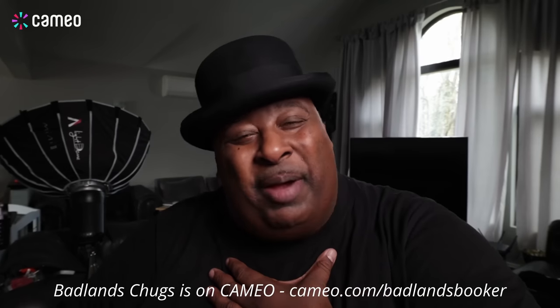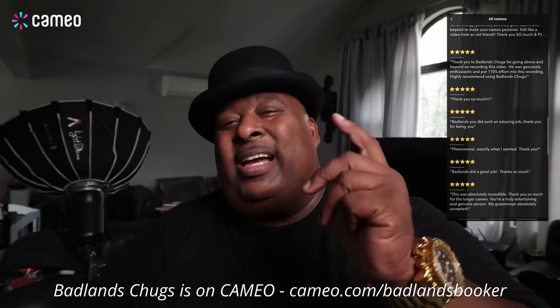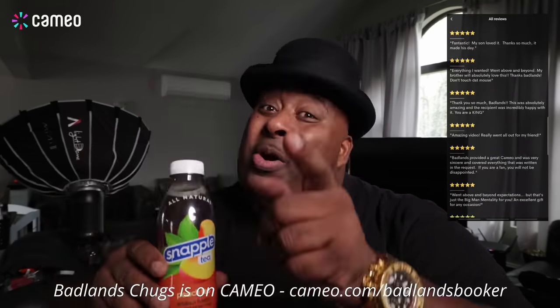Don't touch that mouse folks — it's your boy Badlands Chugs and I am on Cameo. You need a personalized shout out — maybe a happy birthday, happy anniversary, congratulations on the new job, the wedding, anything at all. And do you need it with a chug of your choice? You let me know what you want me to do and I'll do it for you. 24-hour delivery is available. If you want me to promote your business, book your boy. Cheers!